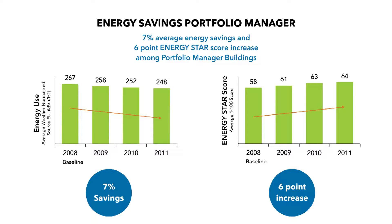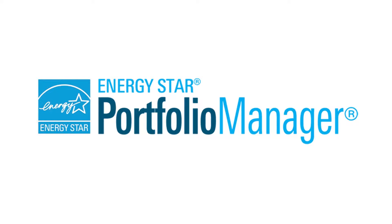Whether you're required to benchmark or not, awareness of your building's performance through benchmarking can save energy and money — up to 7% of your energy bills according to the EPA. You can't manage what you don't measure, and EPA's ENERGY STAR Portfolio Manager tool is the industry standard for measuring and tracking energy. Because of this, the county selected this tool for complying with the benchmarking law.